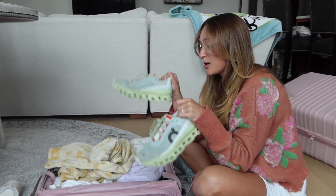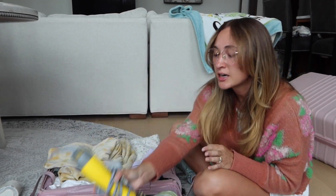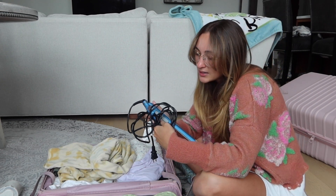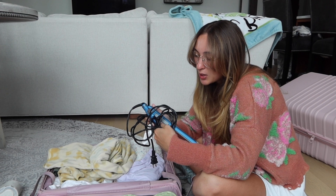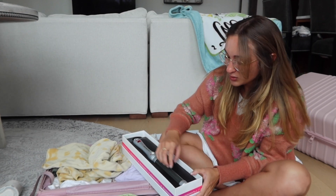Right now I have my Dry Bar blow dryer and my straightener from Nano Titanium by BaByliss Pro — I've had that for a while. I also got a new curling wand because my other one literally snapped in half — where you put the rod on broke off and all the wiring was exposed. So I had to get a new one. I've never used this new one before, so I'm curious how it goes!